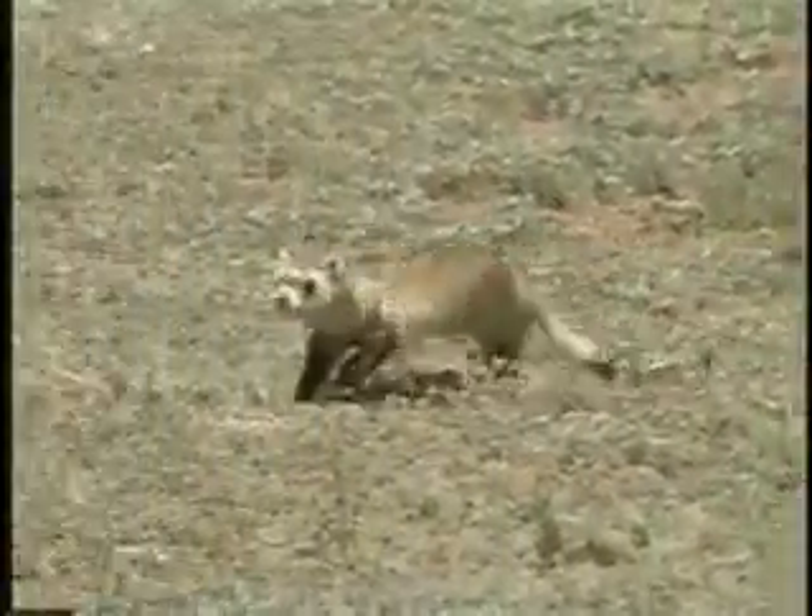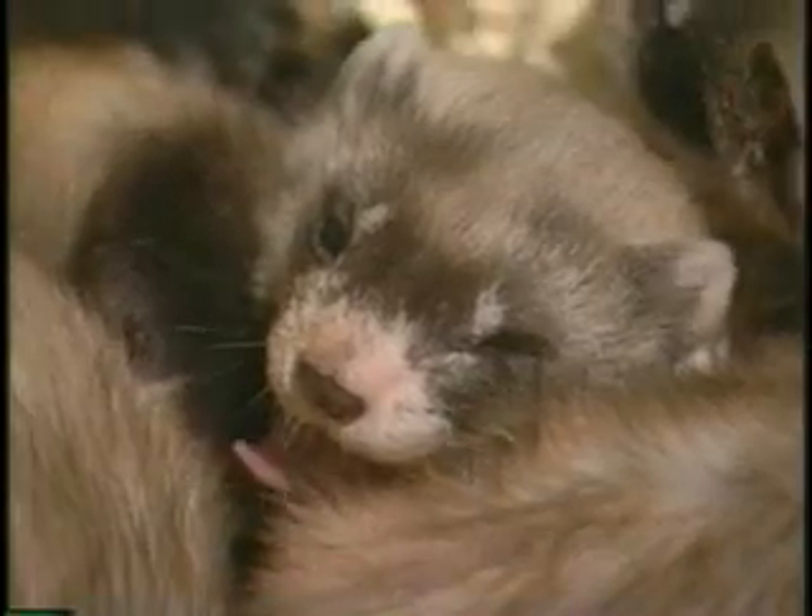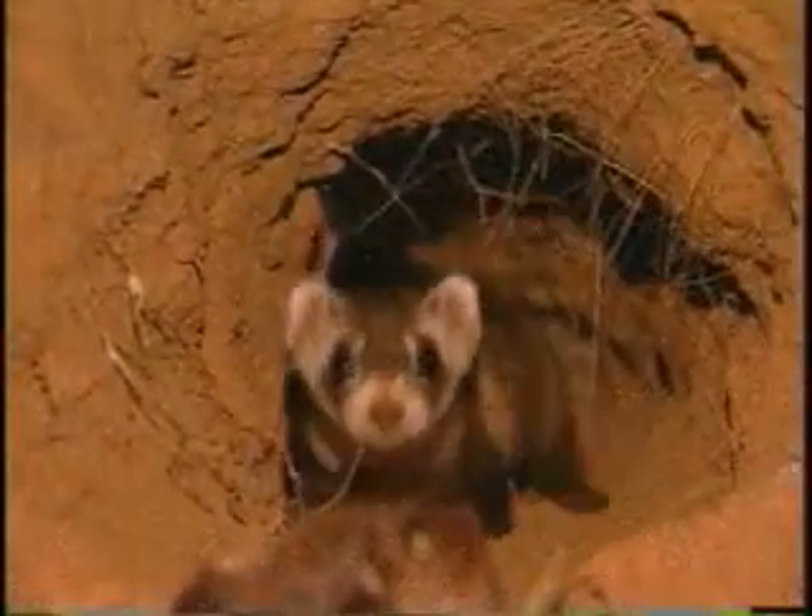The black-footed ferret once roamed the length of North America, and they are poised to do so again. Toronto has a breeding facility, Mexico has plentiful prairie dog populations and released 150 ferrets back to the wild last year. With all of North America's nations now involved, the future of this fragile species appears a little brighter.